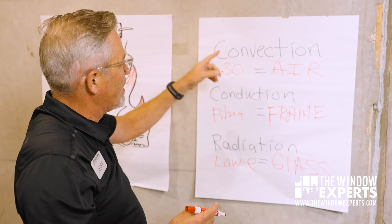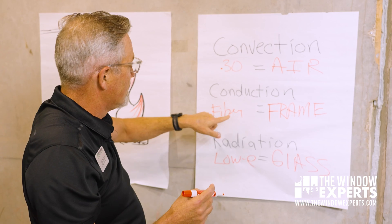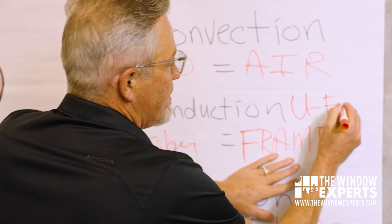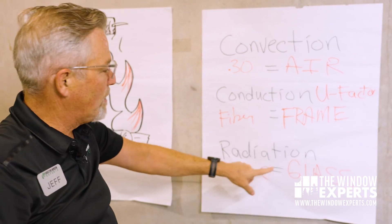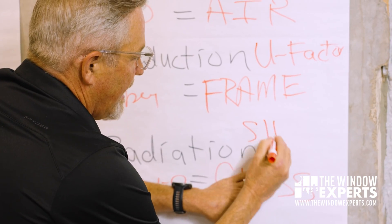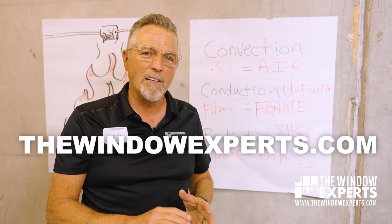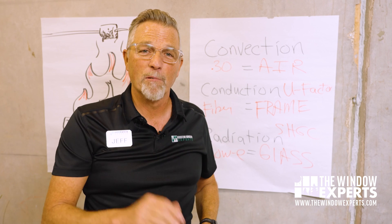The overall number for air leakage is going to be very obvious because it will say air leakage. When you look at frame material, that's usually reflected in what's called the U-factor — the lower that number, the better. And then for radiant heat, that's going to be called the solar heat gain coefficient. If I can help you with your window project and help you find the right window for your climate, check out thewindowexperts.com. If I can't help you, I'll point you in the right direction. Thanks for watching, have a great day!